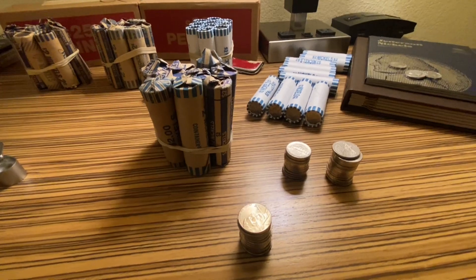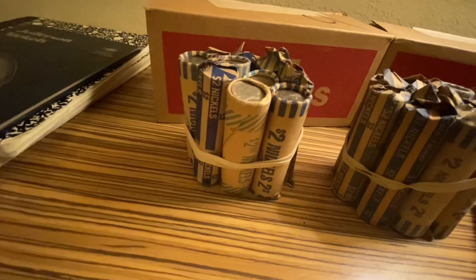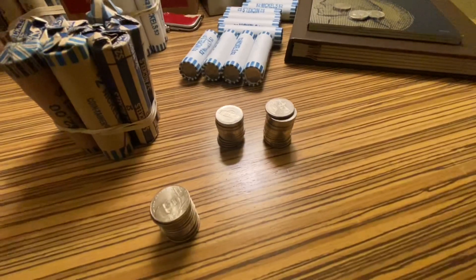Here's our first of the next group of customer rolls. These look much better, including this old-looking wrapper. And they can't be worse.